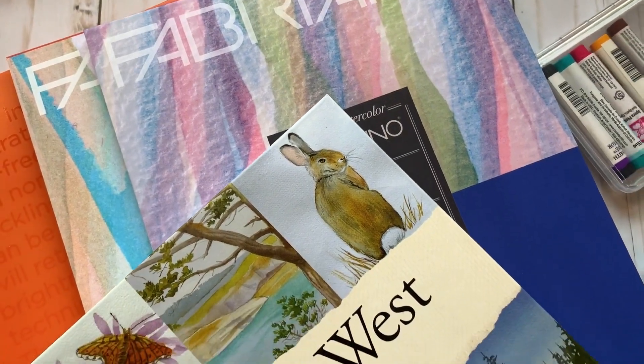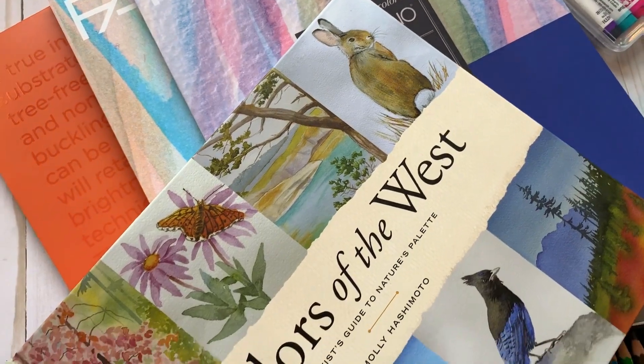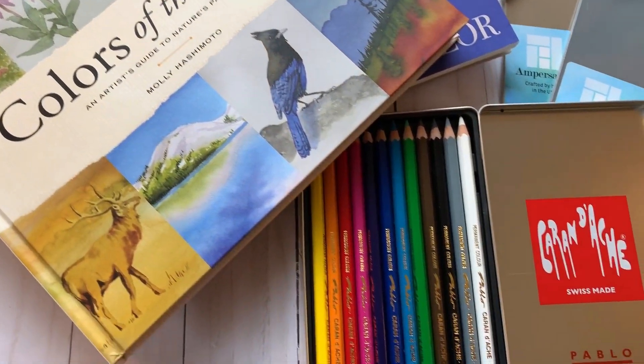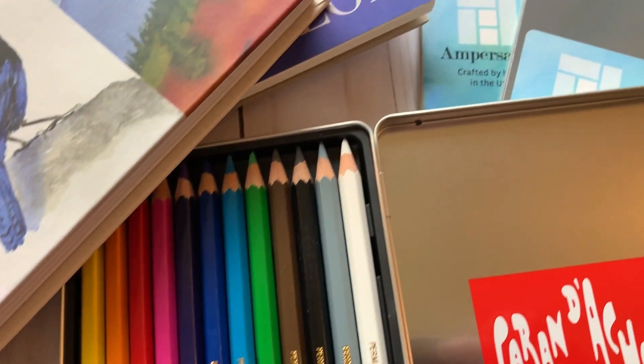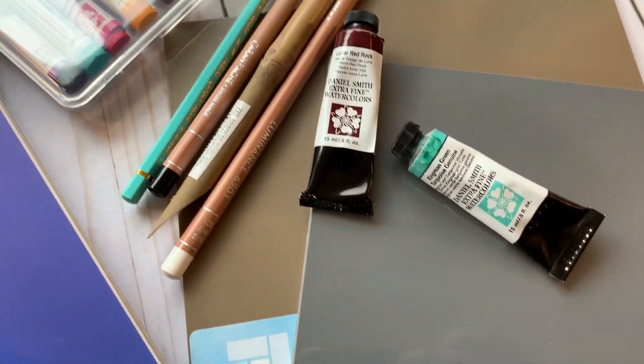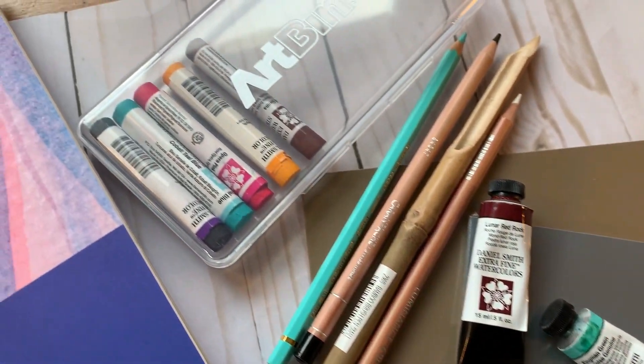Those are the fabulous goodies I picked up from my trip to Daniel Smith in Seattle — I hope you enjoyed seeing what I got! If you liked this video, give it a thumbs up; if you haven't already subscribed, please do. And in the meantime, don't forget to art!